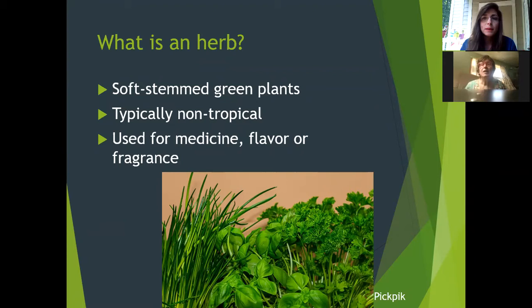So what exactly is an herb? We hear people talk about herbs all the time — they like cooking with herbs, they like growing herbs — but what actually makes an herb? By definition, an herb is a soft-stemmed green plant. Some are woodier than others. Rosemary is a little woodier than lavender, but they're not going to have a trunk or a lot of woody branches like you see with shrubs. They are typically non-tropical plants in a more temperate environment. Traditionally throughout history, they have been used for medicine, flavor, or fragrance.